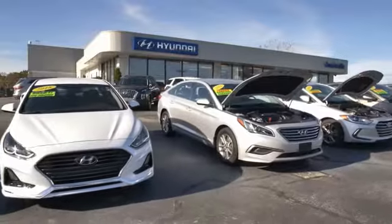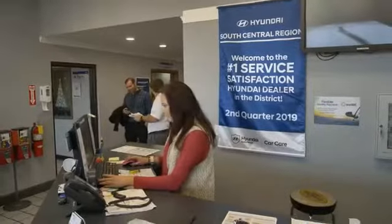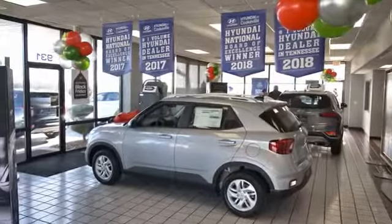At Hyundai of Cookeville, you're buying vehicles you can rely on at prices you can afford from people you can trust. Call today.